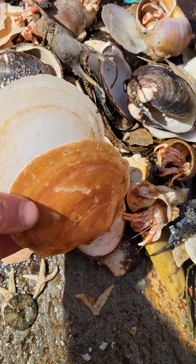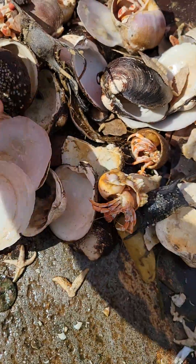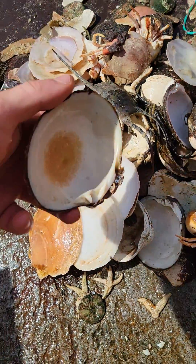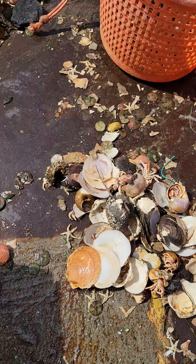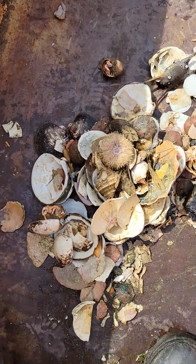Empty shells — empty scallop shells, both bottom and top shell. Clams. Sand dollars. Sea urchin.